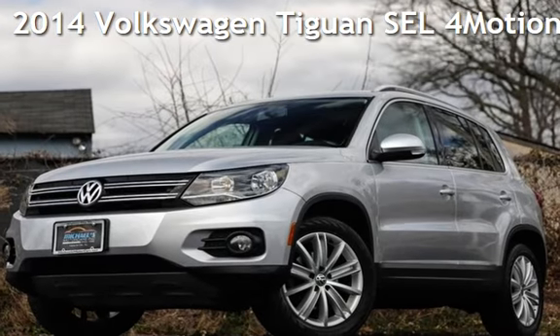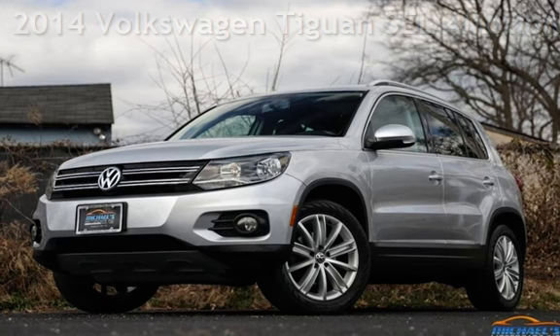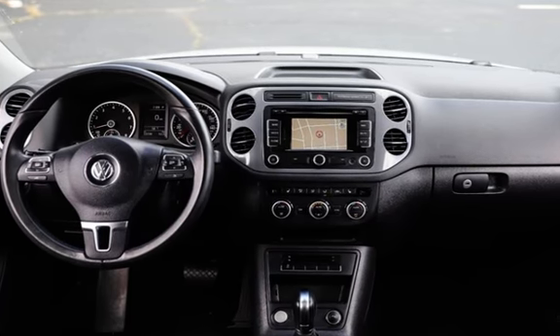Presenting a pre-owned 2014 Volkswagen Tiguan SEL 4Motion. This four-door SUV has a four-cylinder, 2.0-liter i4 engine, with all-wheel drive, and a Tiptronic transmission.